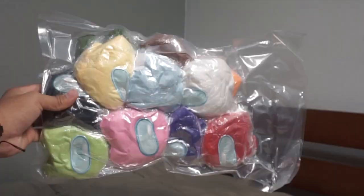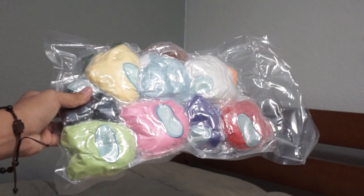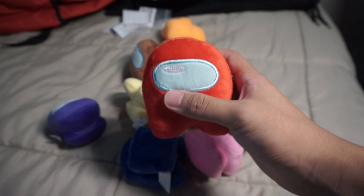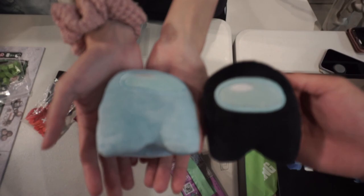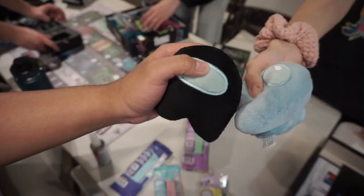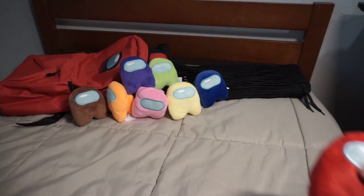Continuing with the Among Us theme, we got this huge batch of tiny Among Us plushies. Each one costs $0.50, so as a 12-pack this costs $6, and they even squeak when you squeeze them. But when I vacuum-sealed these, some of the squeaking mechanisms stopped working, so be careful with that. These were actually meant to be decor for my desk, but I gave some to a couple of my friends and we accidentally attracted a dog. Still a banger though — 9 out of 10.